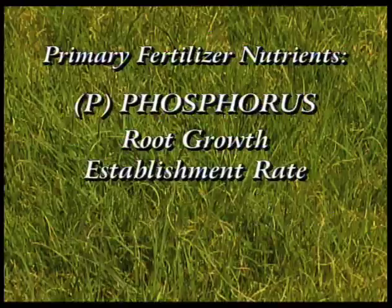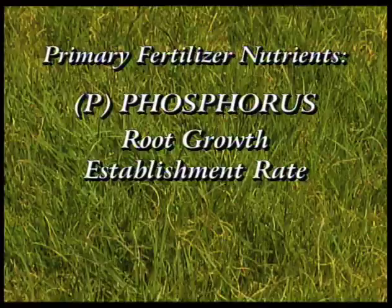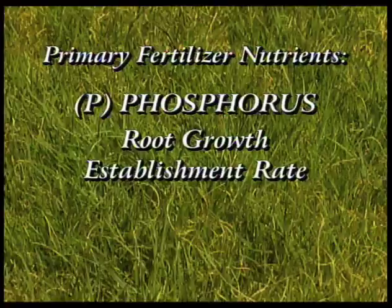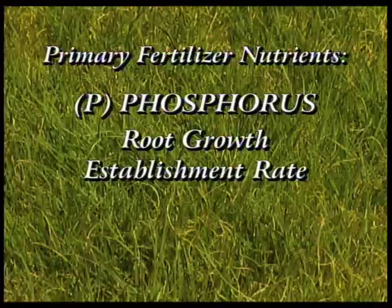Phosphorus is also important for the rooting system, but we sometimes have soils in the backyard that already have adequate phosphorus levels, and then it's not that important. To determine how much phosphorus we need to give our yard, we should pull soil samples and send them to a soil testing lab — they determine for us how much phosphorus is actually needed.